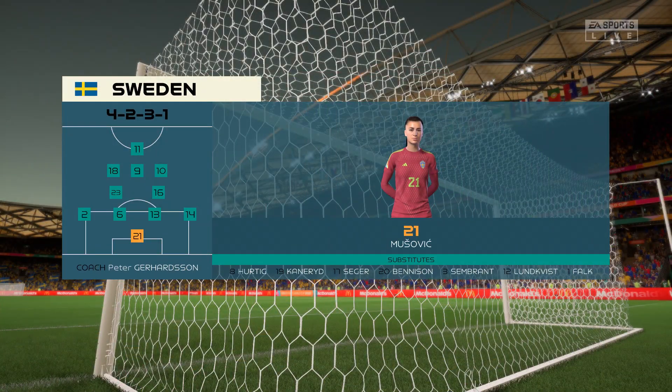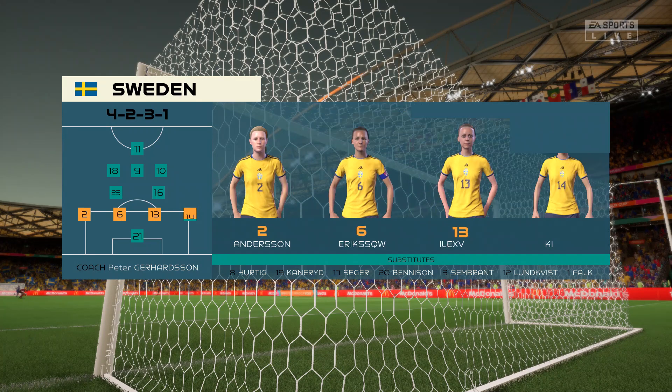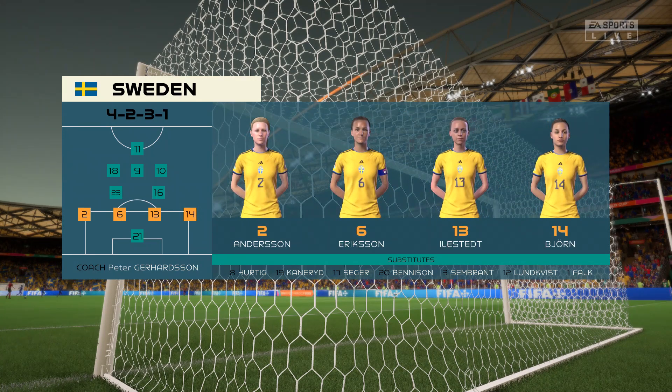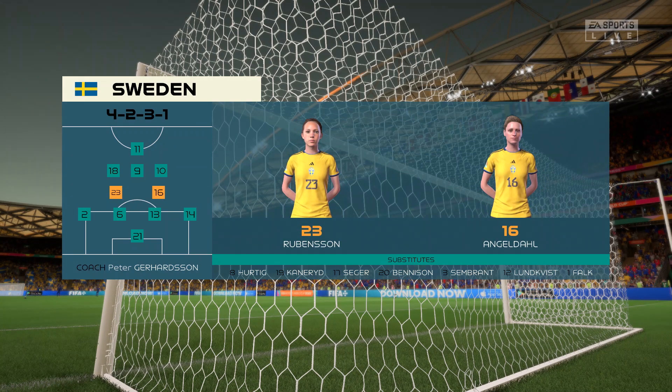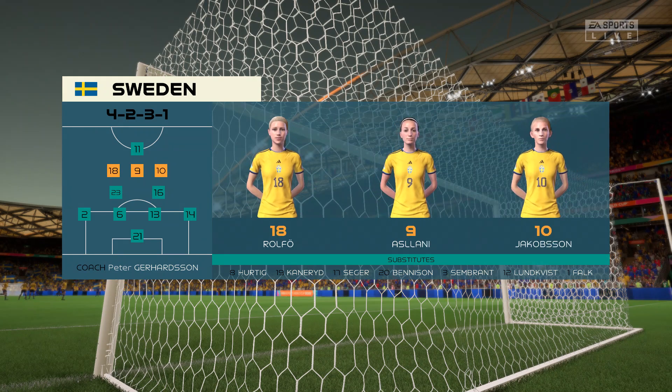Here's the starting 11 for Sweden. In this shape their two holding midfield players will be key today. If they can get on the ball and dictate the play and protect the two centre backs, it will then allow the attacking players to show their creative quality.